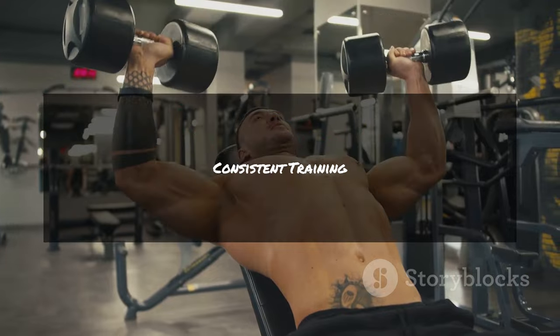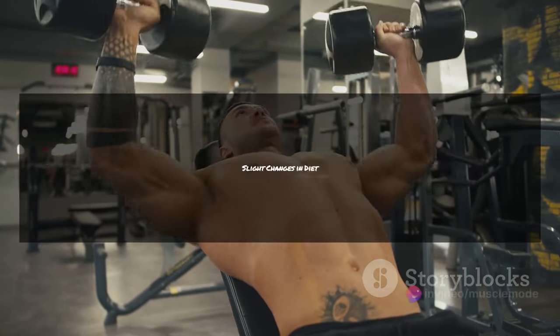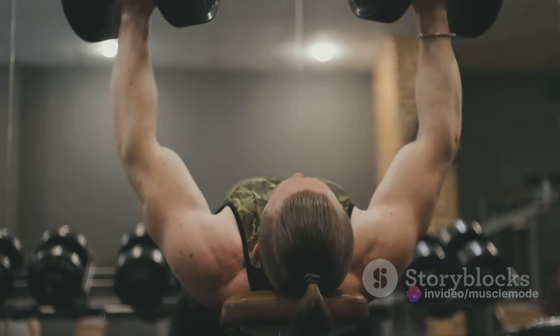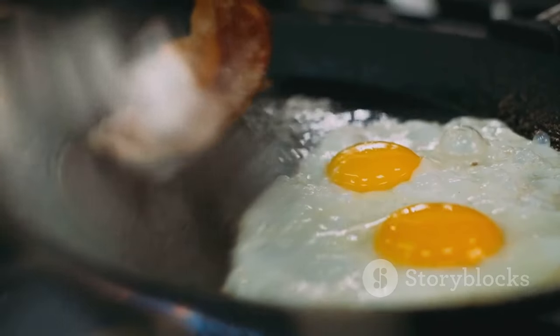One critical aspect of maintaining muscle mass that often gets overlooked is the importance of tracking your calories and macronutrients, or as they're more commonly known, macros. When it comes to preserving muscle, what you eat is just as important, if not more so, than how much you lift.